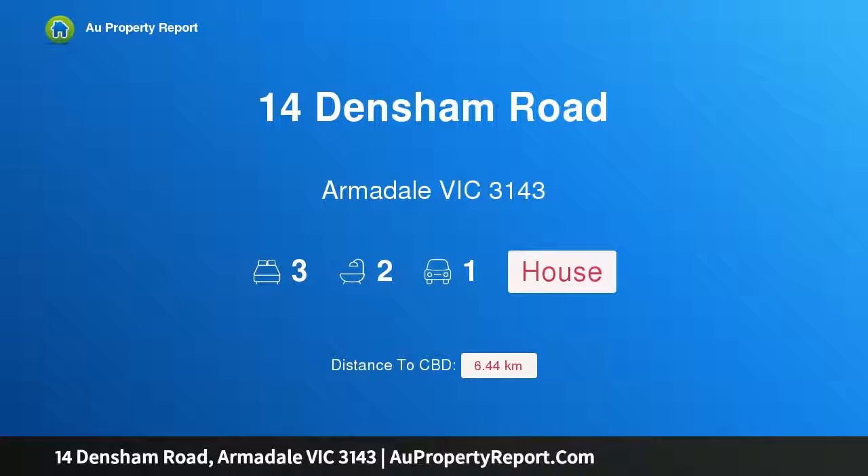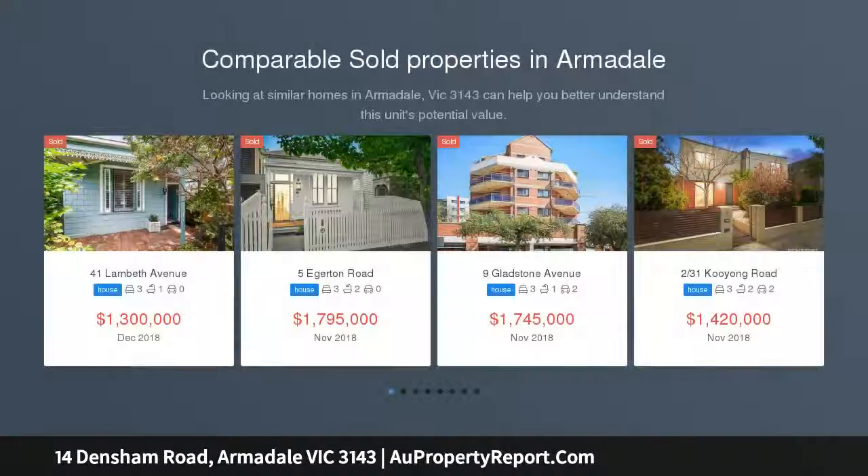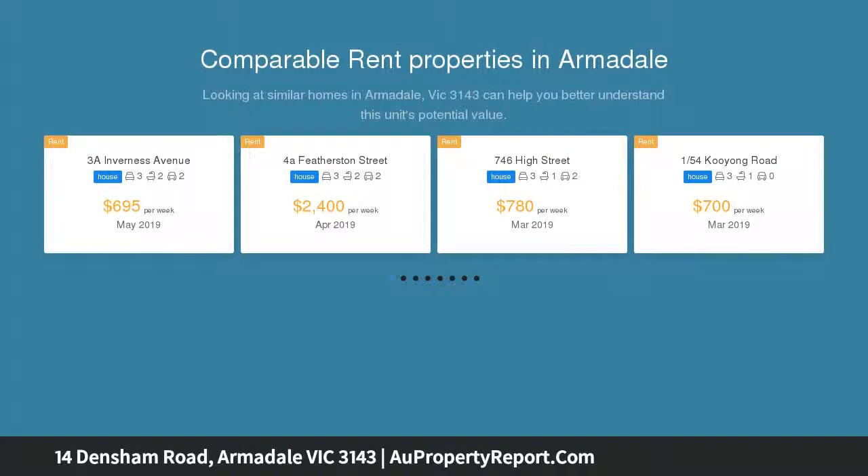Introducing 14 Densham Road, Armadale, Victoria 3143. Timeless Armadale style, positioned to perfection. This elegant double brick three-bedroom plus study Edwardian offers freestanding space with widespread modern family appeal, awash with light.